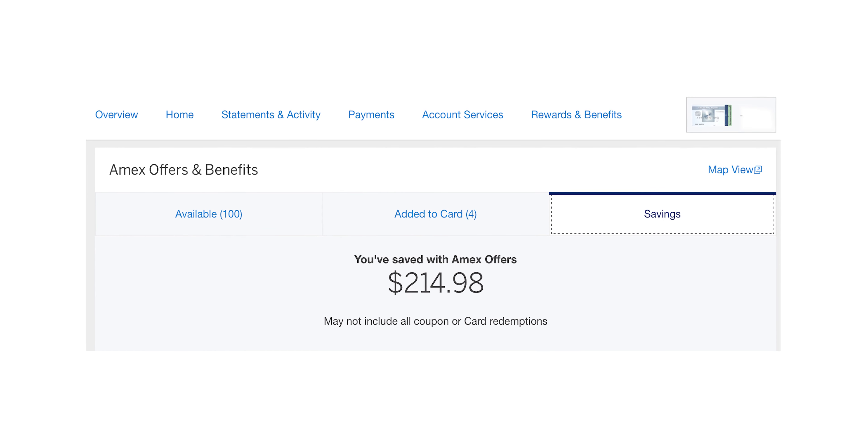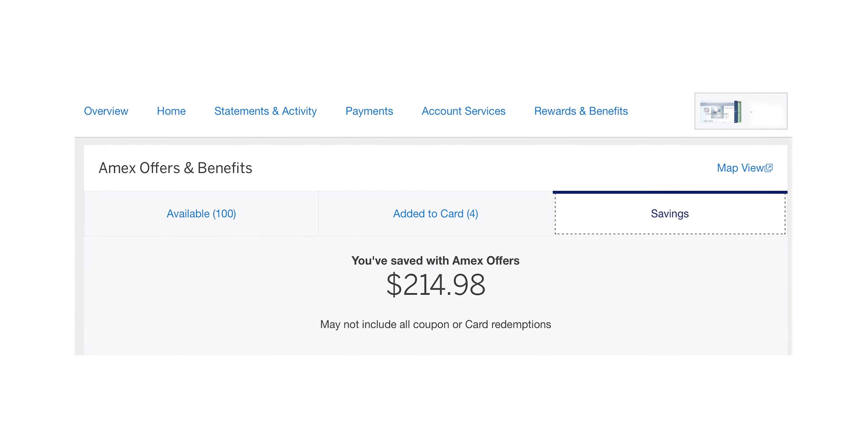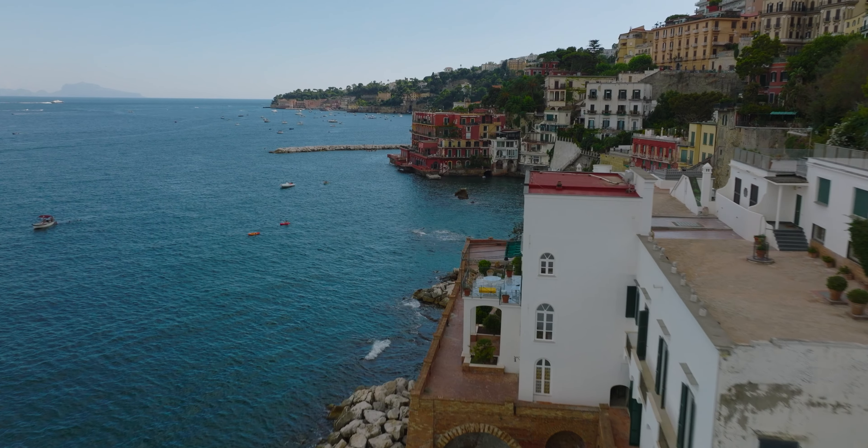Also, if you are taking advantage of Amex offers — which are basically tailor-made coupons on all of Amex's cards — you can recoup this fee and more every single year. I also think for the occasional traveler, this card works best in a setup with the American Express Green. You can check out my review of that card right here.